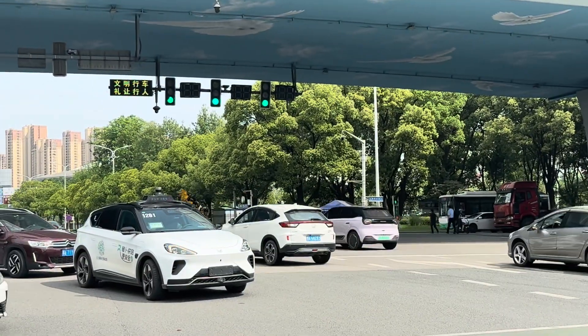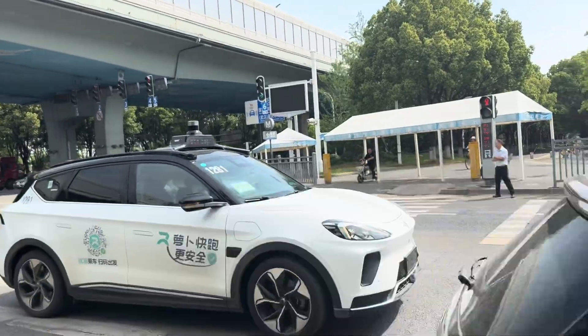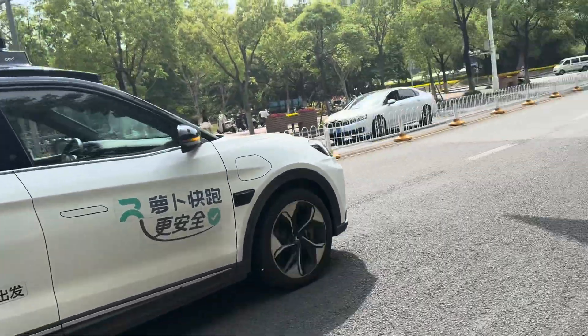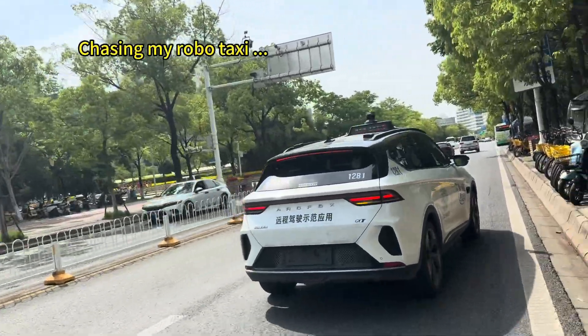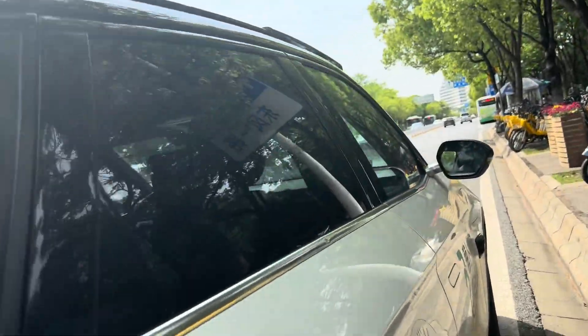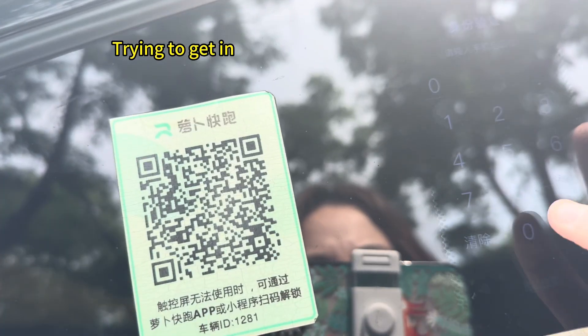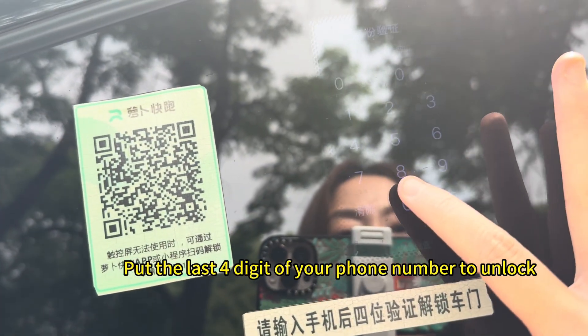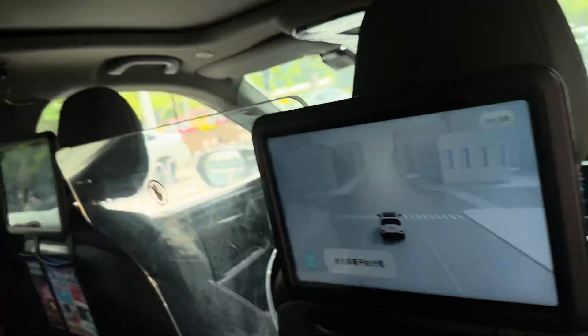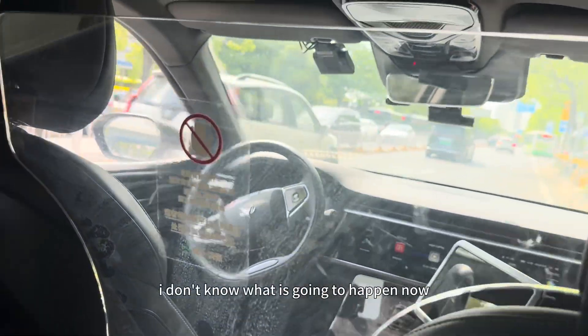That's our car. Feels like it's stuck in the traffic. We have successfully got a car. I don't know what is going to happen now.